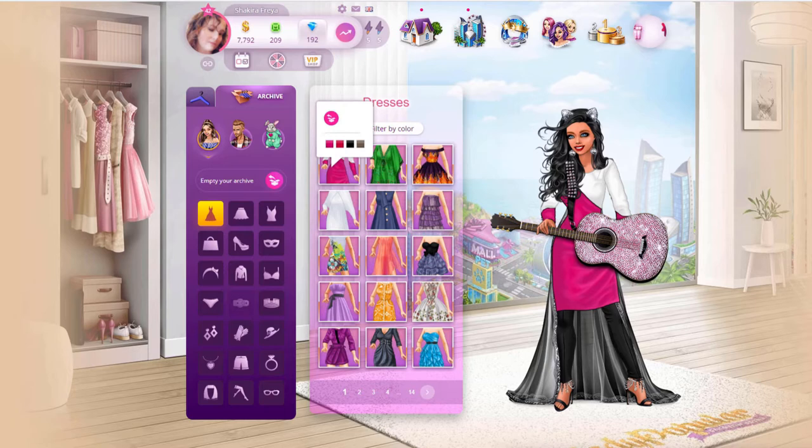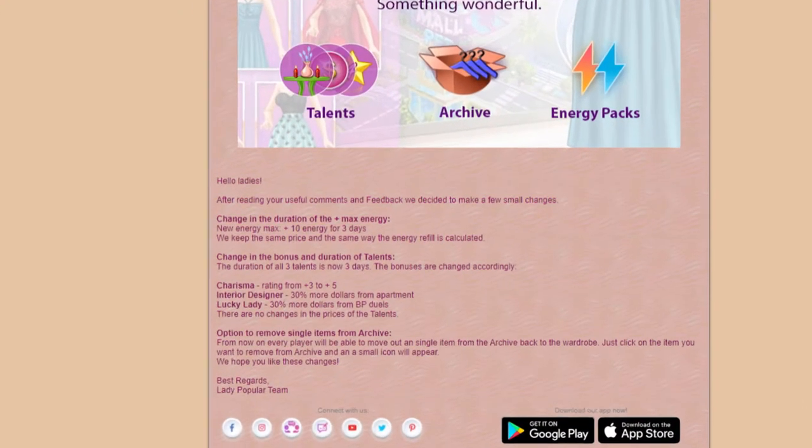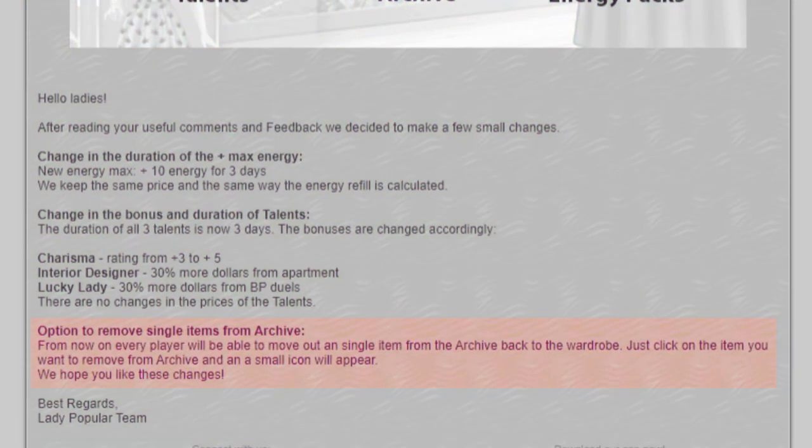We also got the ability to sort our clothes into archives and our favorites. Now you can put the clothes that you just don't like and you never wear into your archives, and you never have to see them unless you go into your archives to search for them. You do this by clicking this box. When this change first happened you were not able to pull only one item out of the archive — you had to completely empty it back into your wardrobe. But on December 16th they changed this. Now you can pull one item out at a time and back into your wardrobe. That is awesome!